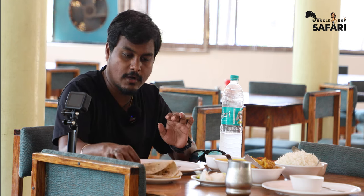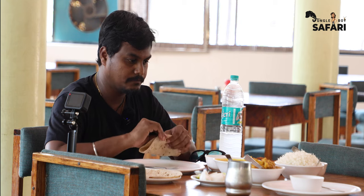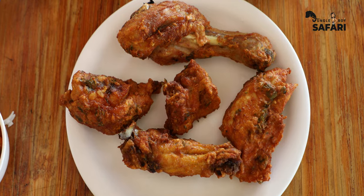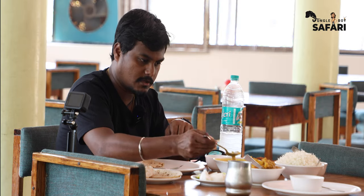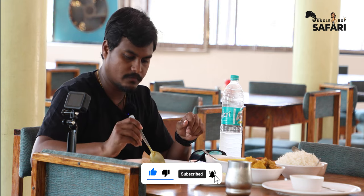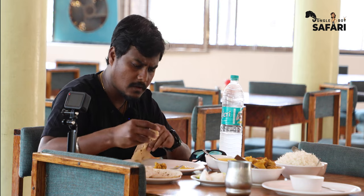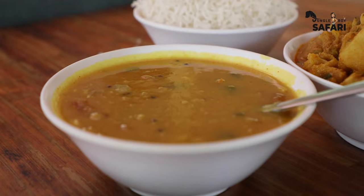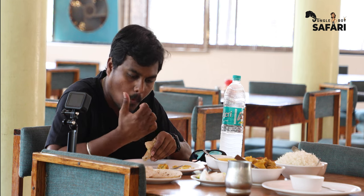For lunch I've ordered a couple of chapatis, tadka dal, aloo gobi masala, some white rice, and chicken fry. I'm going to try this with the tadka dal and some aloo gobi — let's see how it tastes. The chapati is very soft actually. Hmm, it's not that very spicy. The aloo gobi is actually yummy!